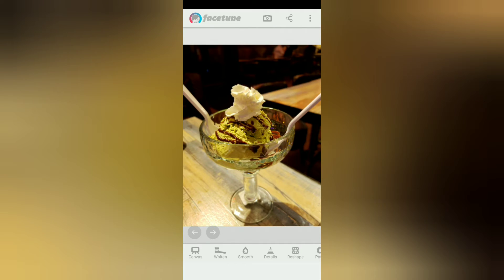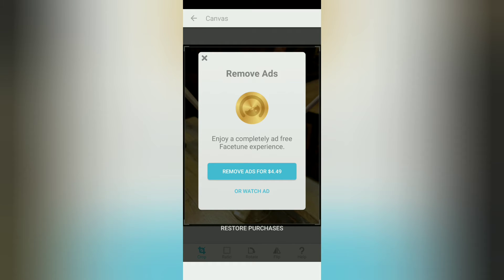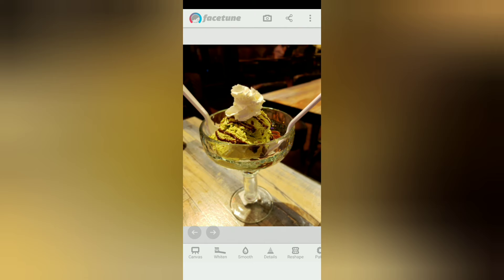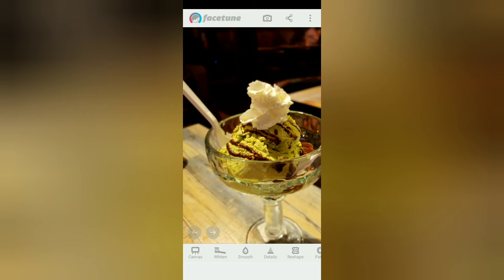This is Facetune and it's another app I use — it is free. Check this one out. I still prefer Adobe Photoshop, but this is free. I'm using an example picture I took last night. I'm just going to crop this photo to show you the features. You can crop, rotate, and do all the same good stuff as Photoshop. You can also widen areas. I'm using the free mode — you do have to pay to remove ads.